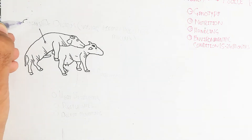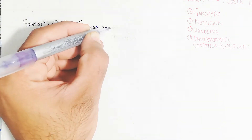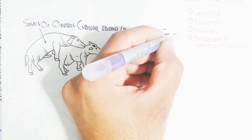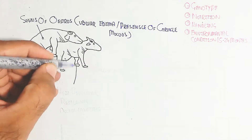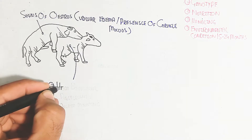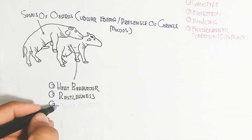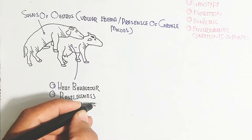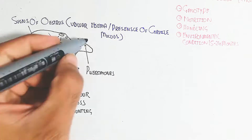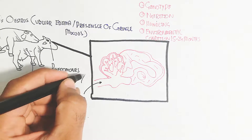During the estrus cycle, the signs of estrus include vulvar edema and presence of cervical mucus. On the other hand, heat behavior, restlessness, and acceptance of mounting are also signs. The male will sense estrus through pheromones released from the female.